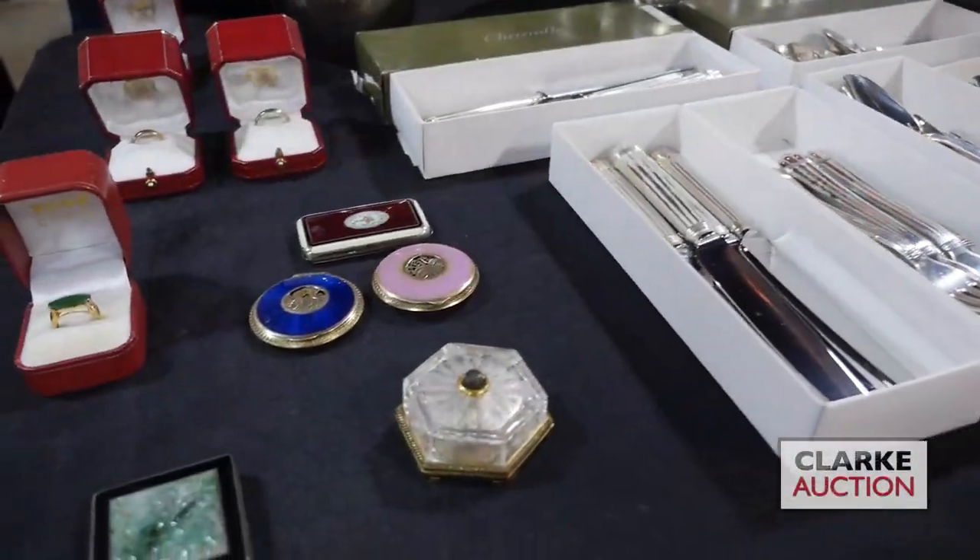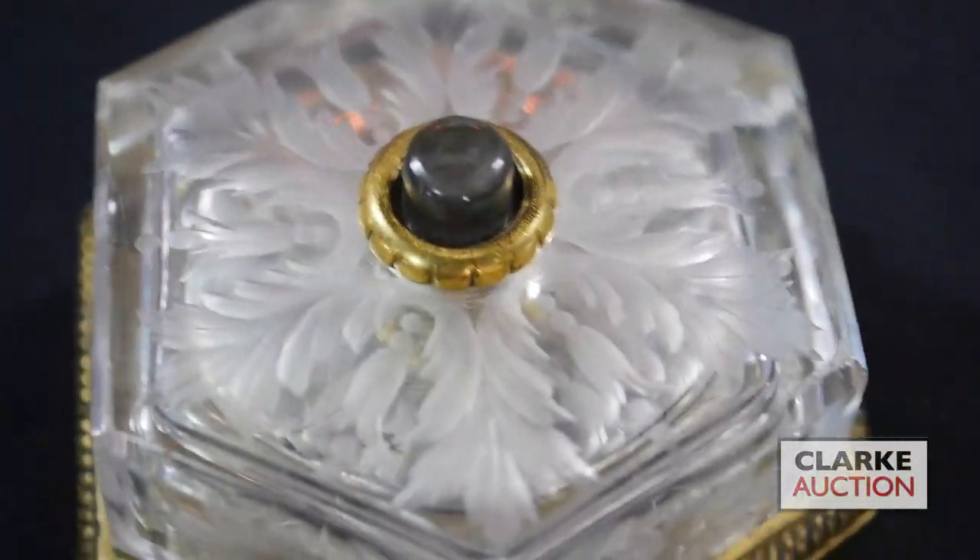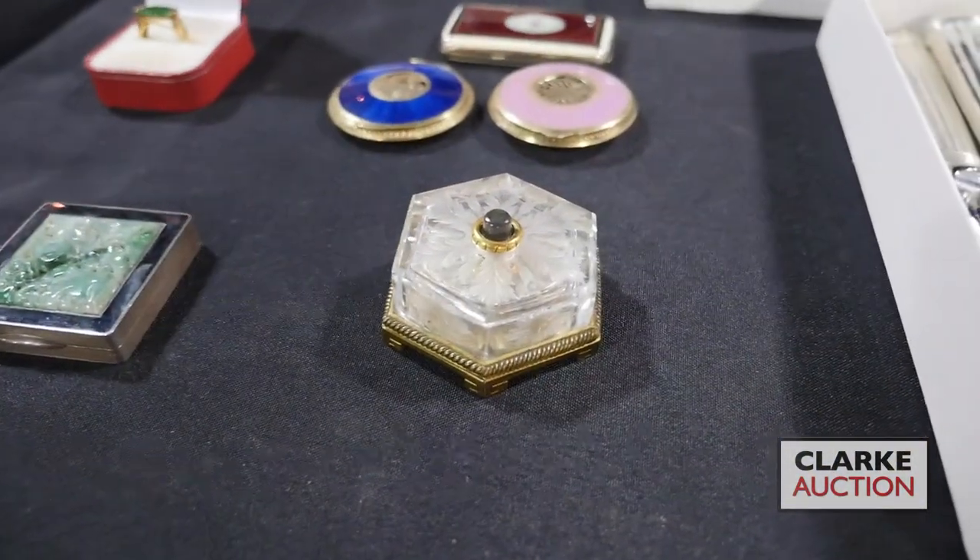We have this beautiful gilt bronze and carved rock crystal bell push by EF Caldwell, estimated at four to six hundred.